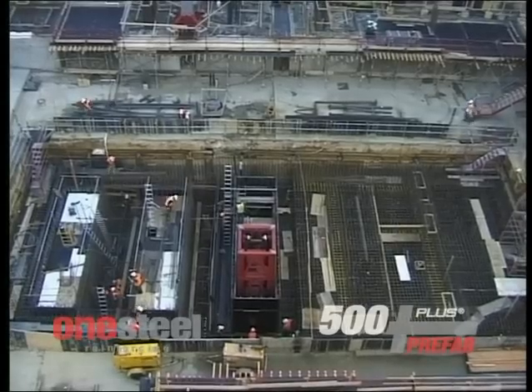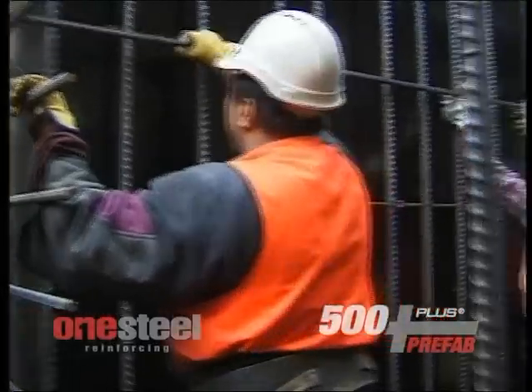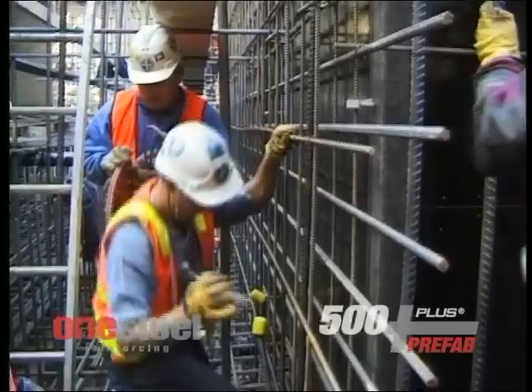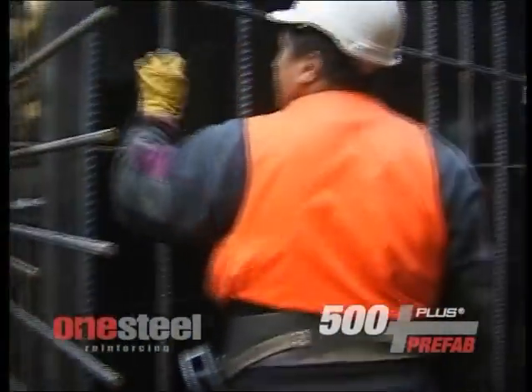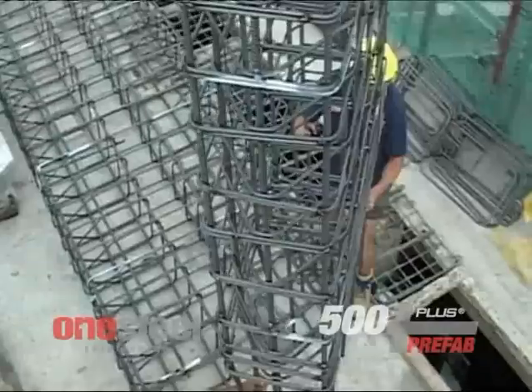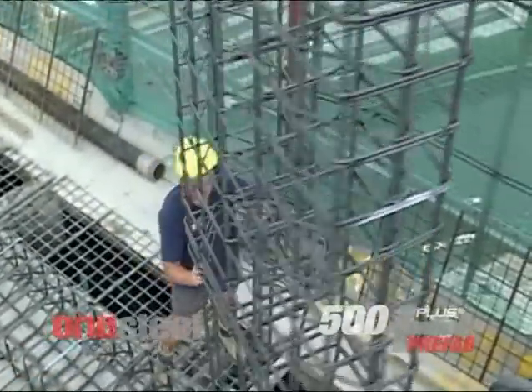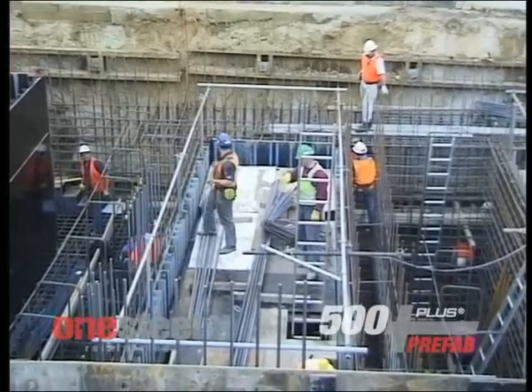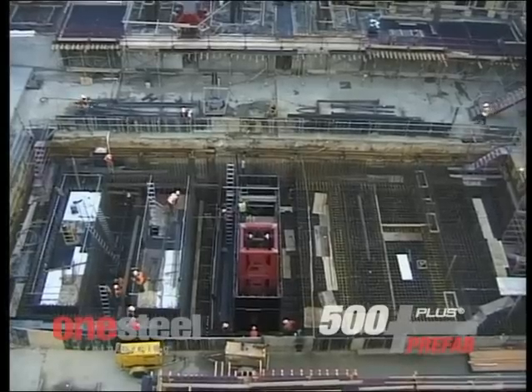With the site offering little spare space, and the builder working to a tight construction schedule, Eureka Tower was an ideal project to take advantage of OneSteel Reinforcing's 500-plus prefab construction solution. Prefab really comes into its own on confined sites such as Eureka Tower, where it greatly reduces congestion and frees up space and resources on site for the other trades.